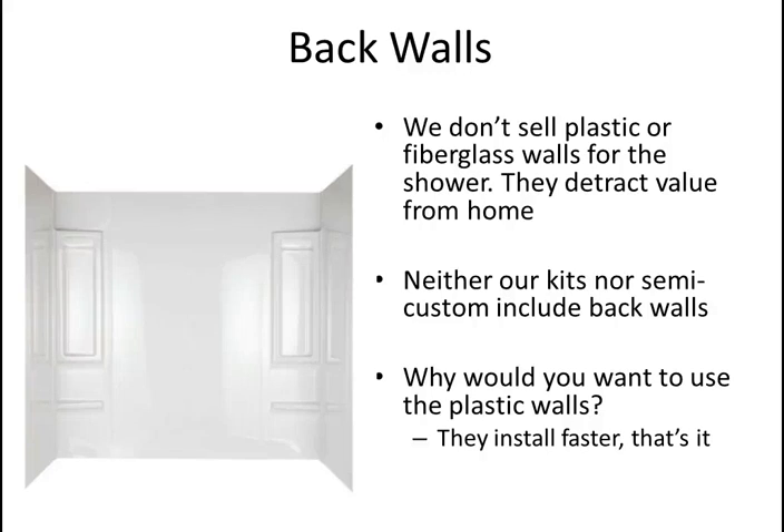It's not worth the savings — you should tile your shower. You're going to have a much more beautiful shower. If you're investing all this money in remodeling your bathroom, why put in plastic walls when they won't even cost you more than tile walls? If you're doing it yourself, just tile. If you're hiring someone it'll cost a little more, but that value gets added to your home because nobody likes plastic walls.